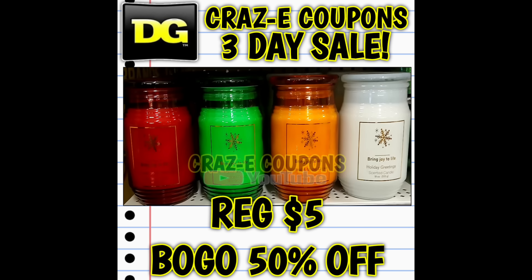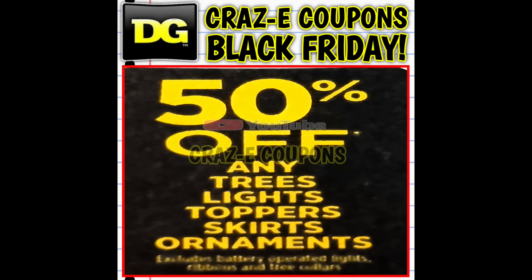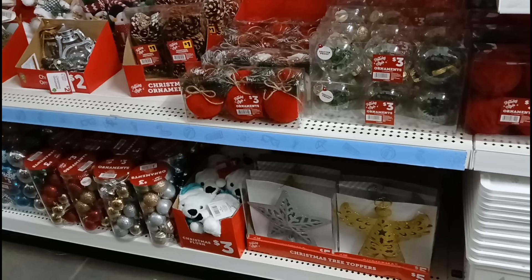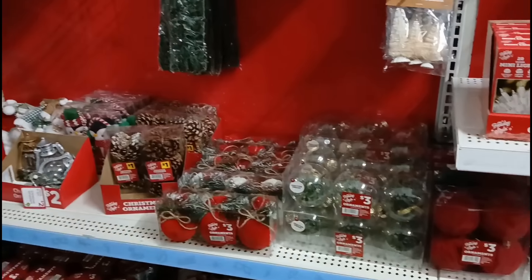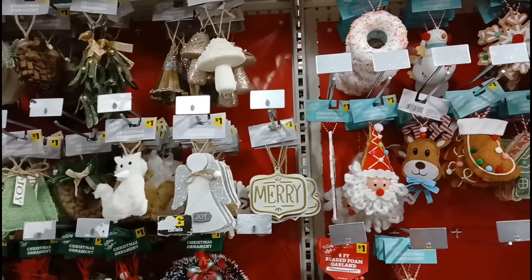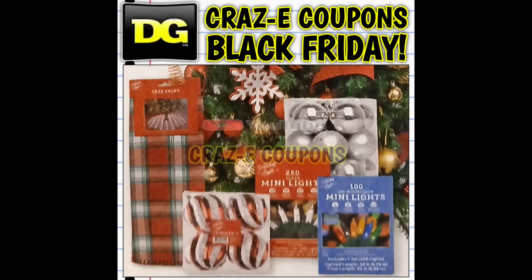Don't blink because up next we're talking about the Black Friday sale — a one-day-only sale starting November 29th, the official Black Friday. Trees, lights, tree toppers, tree skirts, and ornaments are all fifty percent off. This is probably the best price we'll see on these items through the holidays. Trees and lights are normally excluded from clearance markdowns, so at fifty percent off you really can't beat it.